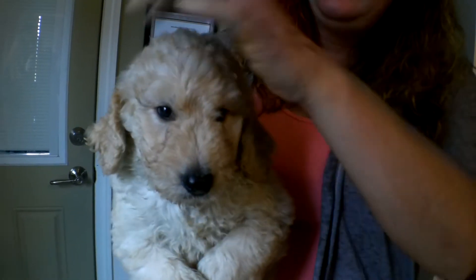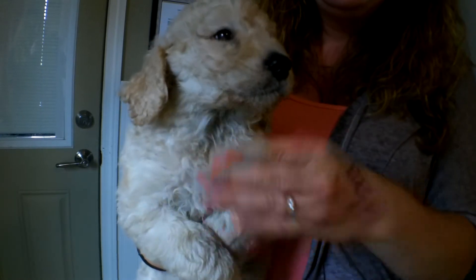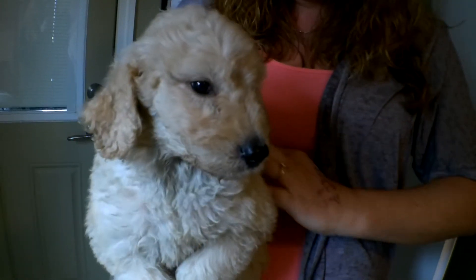Here we have the sober female out of Heidi's litter. She, as you can see, is adorable. Another straight baby coat. She does have a little bit more curls than the other ones, but pretty much just a straight baby coat.